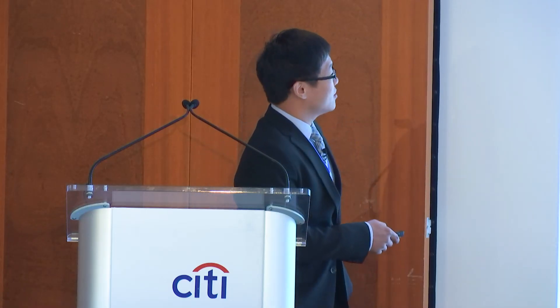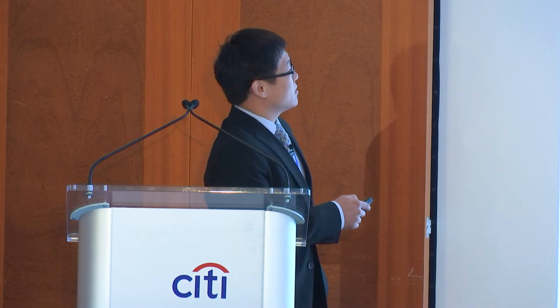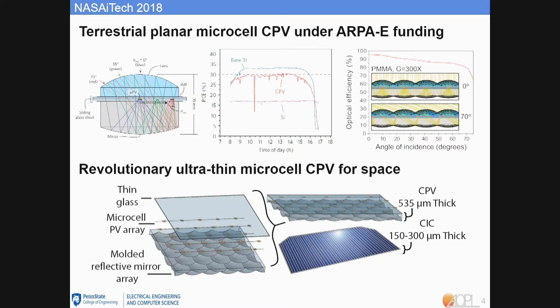An audience member asks how the mirror surface would be manufactured — the answer is injection molding. For the terrestrial application, both the top optics and bottom mirror would be acrylic plastic. For the space application, the bottom mirror would be BK7 cerium-doped radiation-hard glass.